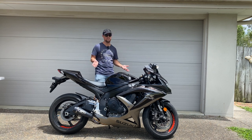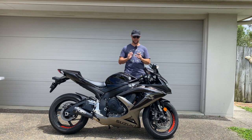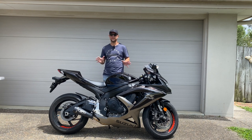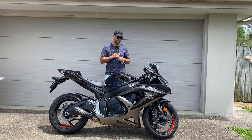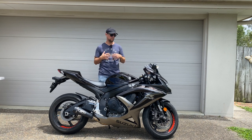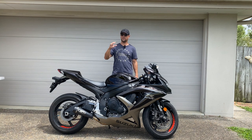A couple of things about this Gixxer. The first thing is the power delivery — it is absolutely beautiful. The way it delivers the power is like any super sport; it does need a little bit of revs, but once it gets there it's very very good. You can definitely tell the difference from the 600 to the 750. There's a little bit more torque down low and the power kicks in a little bit lower in the rev range — it just hits a sweet spot.